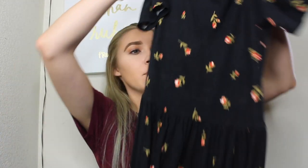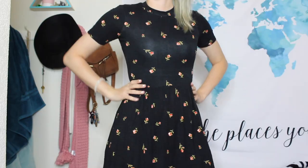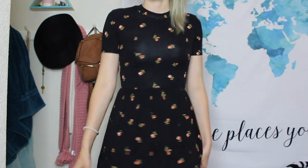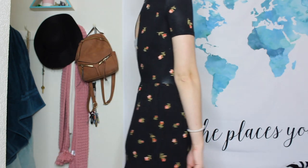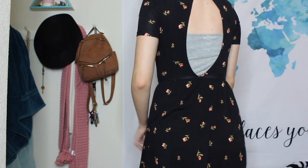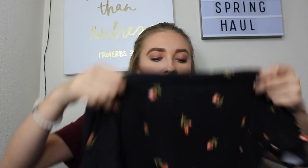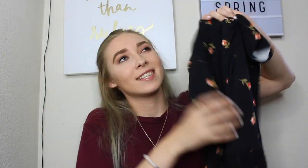Baby doll dresses are some of my favorite types of dresses, and this one is from Forever 21 with little flowers on it — I think it's the same flower as my other white shirt from Forever 21. It's in a small and it does have an open back, so normally I'll wear it with a jean jacket or a pretty bralette. I just really love this cute little t-shirt baby doll dress.